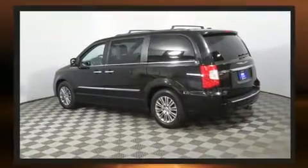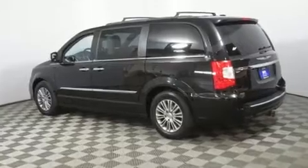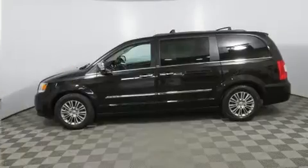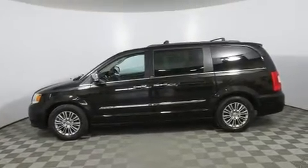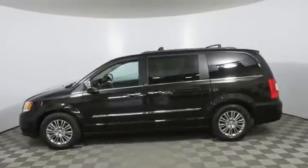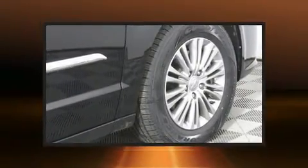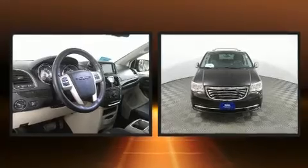All of the premium features expected of a Chrysler are offered, including an automatic dimming rearview mirror, a power rear cargo door, and a blind spot monitoring system. Storage solutions are integrated throughout the interior, demonstrating thoughtful attention to detail.